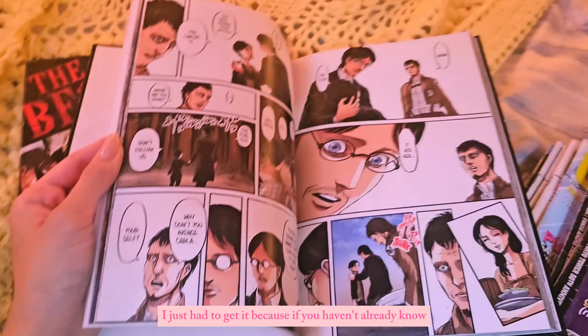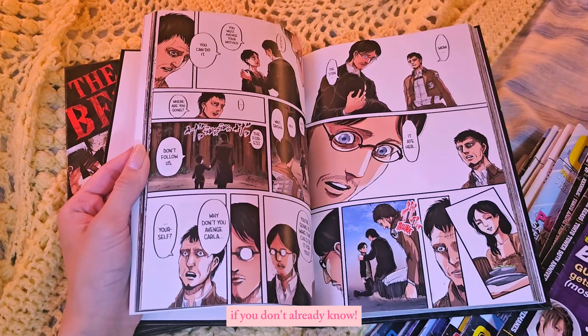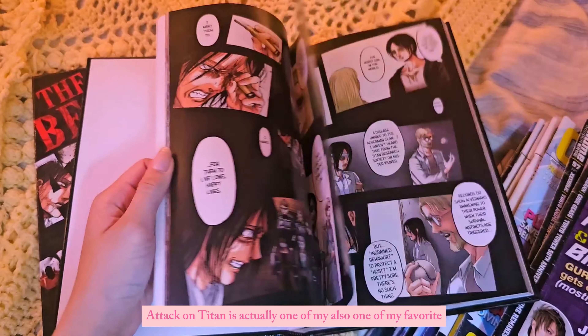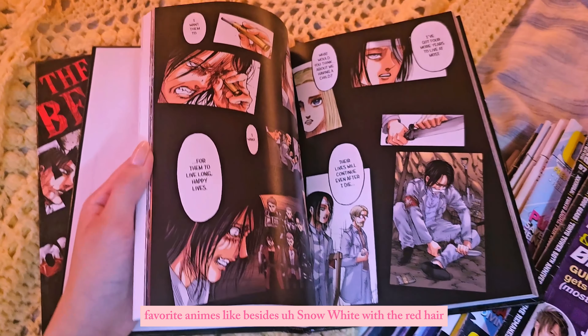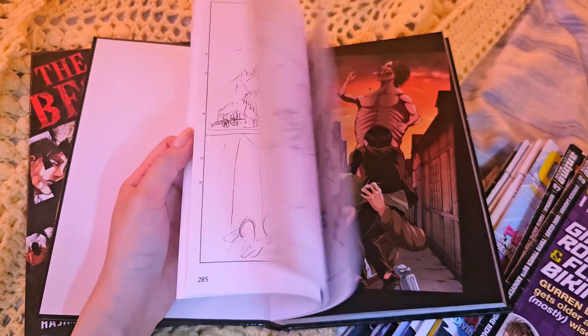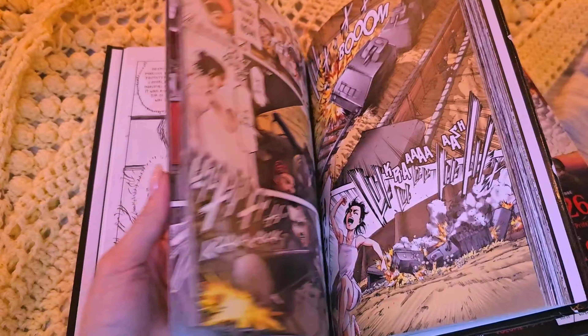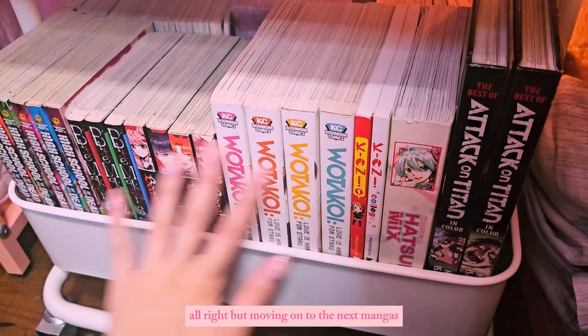If you don't already know, Attack on Titan is actually one of my favorite animes — besides Snow White with the Red Hair. But moving on to the next mangas.